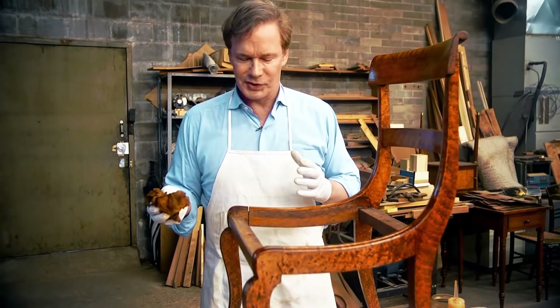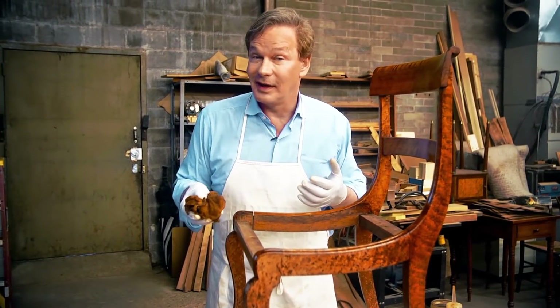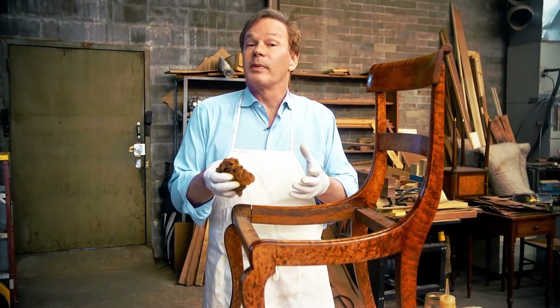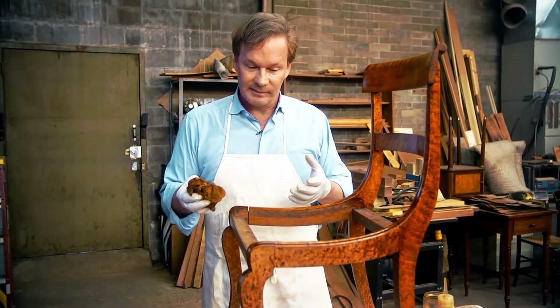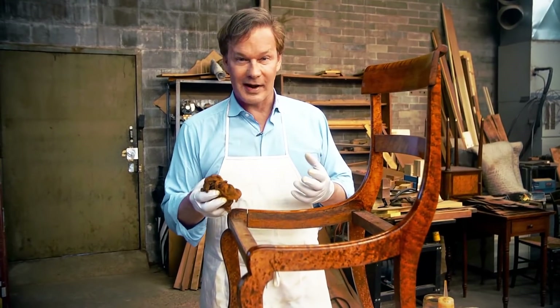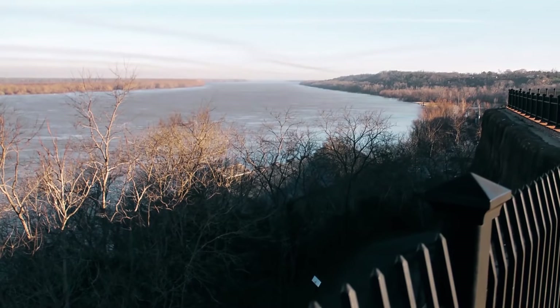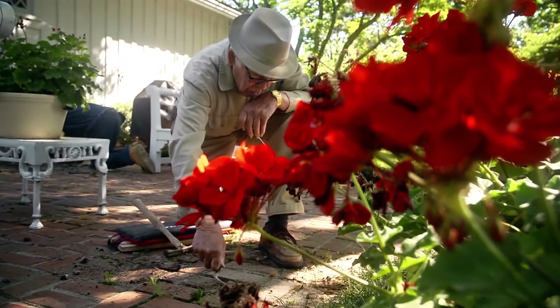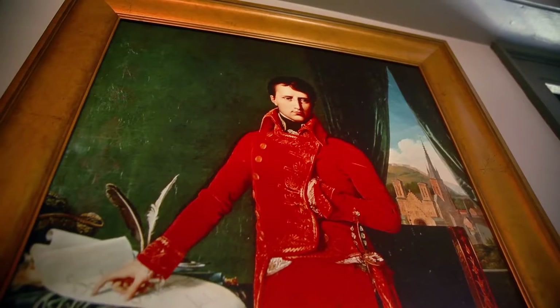Since the dawn of the machine age, handcrafted and hand-made goods have fallen into somewhat of a decline. Convenience has replaced craftsmanship. But in a place like Natchez, Mississippi, there are certain people here that strive for the best of both worlds. As the oldest city on the banks of the Mississippi, Natchez holds a special place for talented artisans interested in preserving and restoring features from the past.